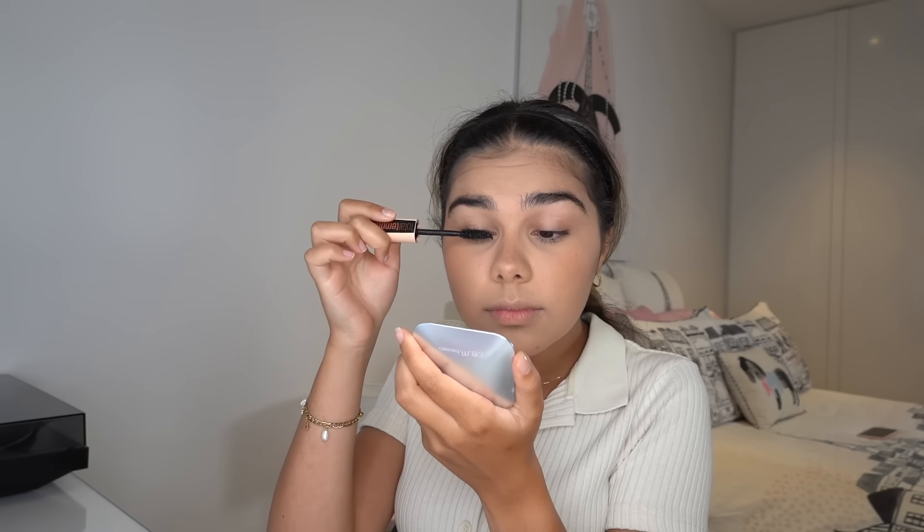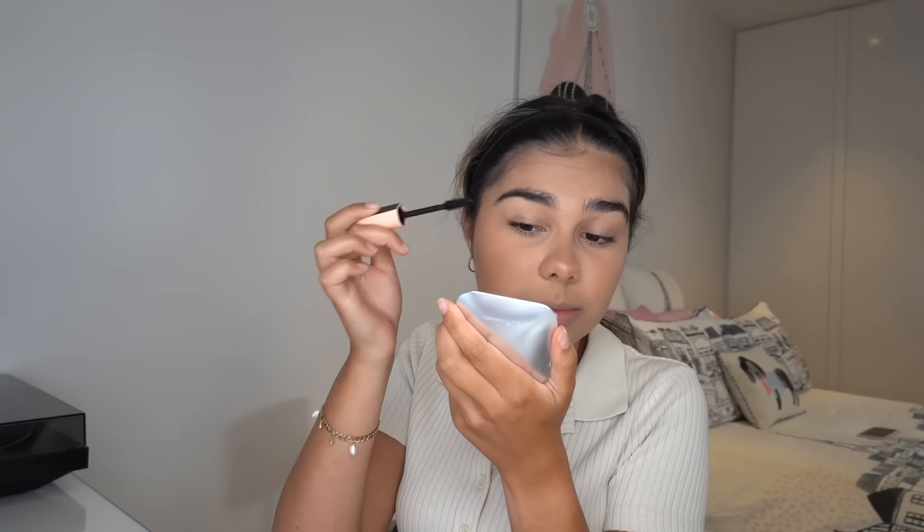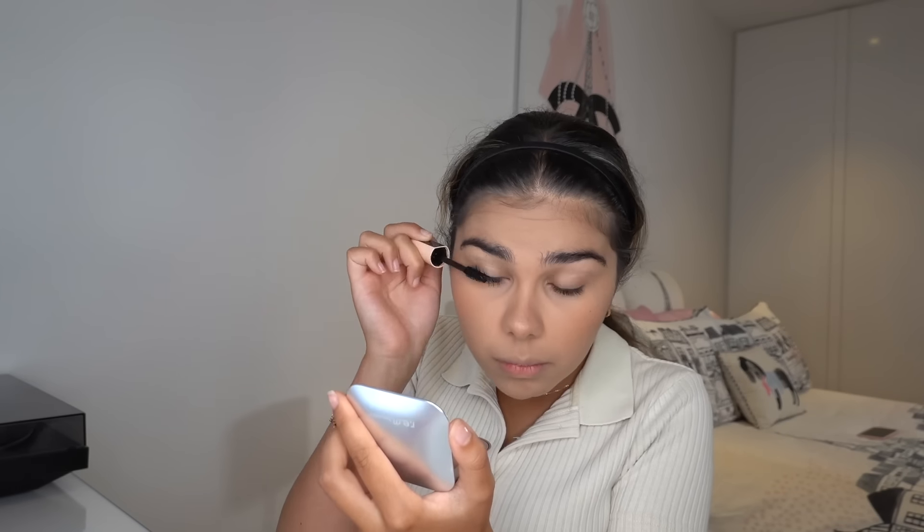Almost done — now I'm going to put on some mascara. I cannot go anywhere without mascara; I have pretty short lashes so I kind of need it. First I curl them, and then I use this mascara from Maybelline — it's Total Temptation — it makes my lashes look nice and long. I'll often put mascara on before any eyeshadow because I always manage to get it on my lid. Just doing one coat today for an everyday look.